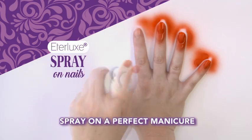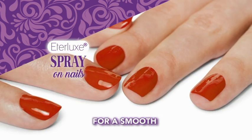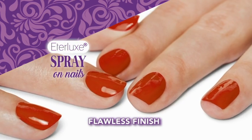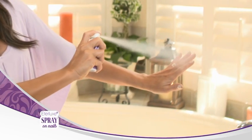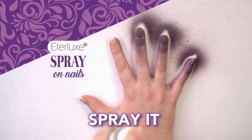Now you can spray on a perfect manicure and the excess polish simply rinses off with water for a smooth, flawless finish every time. It's just that easy! Ederlux Spray On Nails is the world's fastest manicure and it's as easy as putting on perfume.